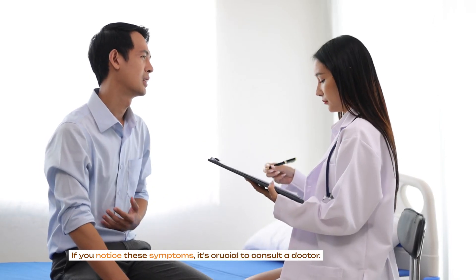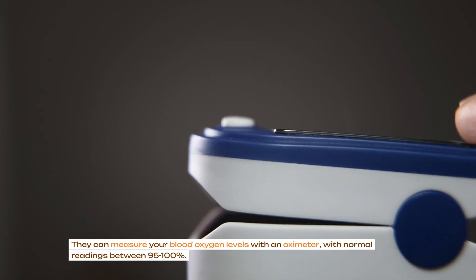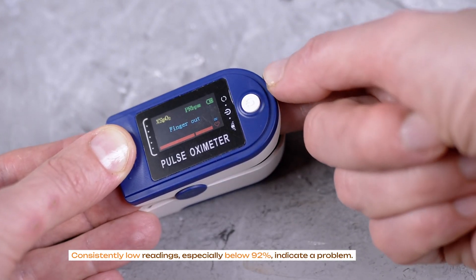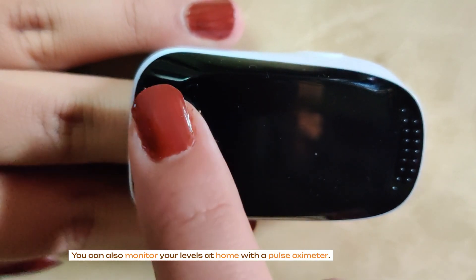If you notice these symptoms, it's crucial to consult a doctor. They can measure your blood oxygen levels with an oximeter, with normal readings between 95–100%. Consistently low readings, especially below 92%, indicate a problem. You can also monitor your levels at home with a pulse oximeter.